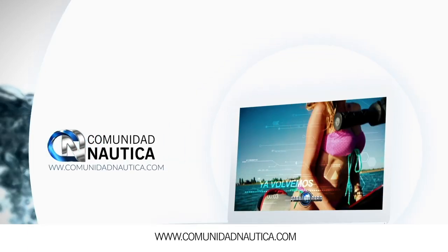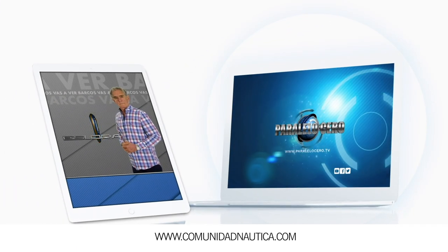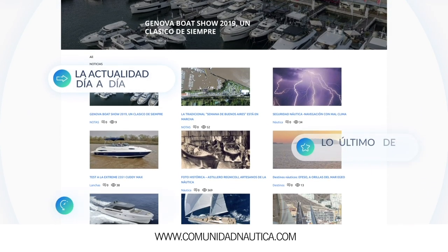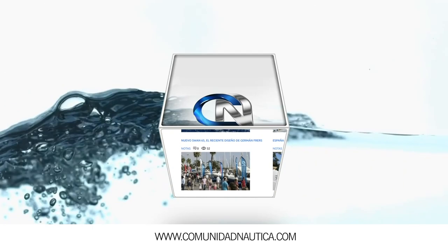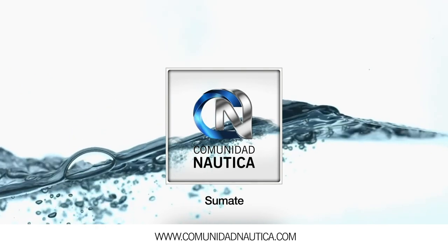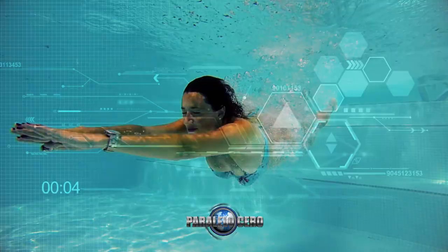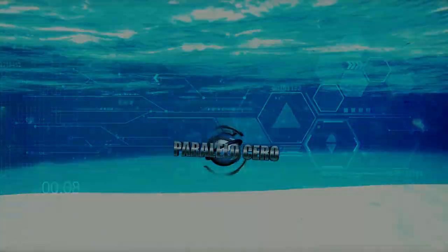ComunidadNautica.com, la web con los contenidos de Paralelo Cero TV, los test y pruebas de Esloras TV y las notas de la revista Paralelo Cero Magazine. La actualidad día a día, lo último de la náutica nacional e internacional. Si querés ver este programa online en directo, podés hacerlo ingresando a elgarage.com. Ahora te vamos a mostrar uno de los últimos lanzamientos del astillero Clase A: el K43, un moderno crucero con altas prestaciones, gran confort y todos los servicios. No te lo pierdas.